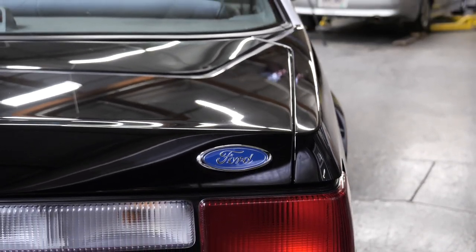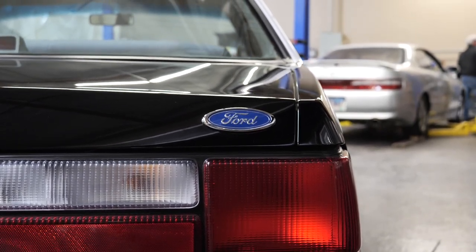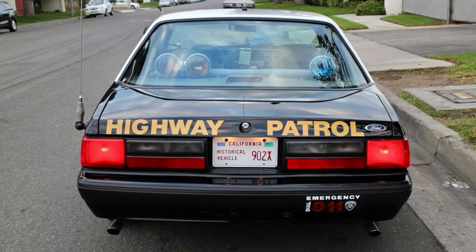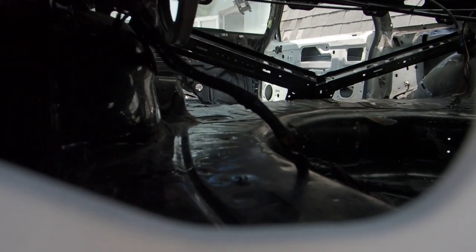I've done one of these before and I wanted to do another one. I cut the last car loose to a good friend of mine — that car lives half of its life at the Peterson Auto Museum. It was a full-scale California Highway Patrol, retired, completely restored, but not to this level of restoration.